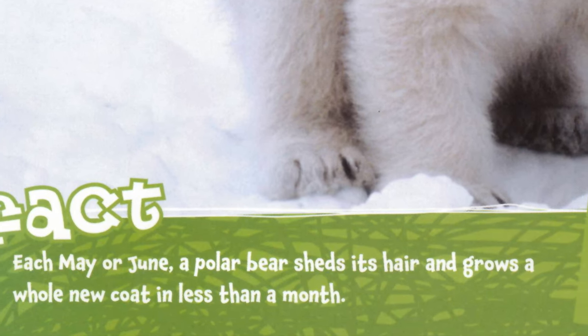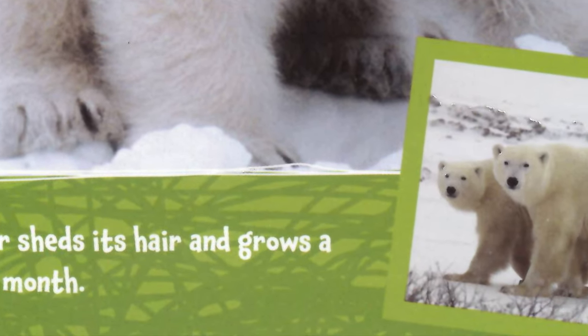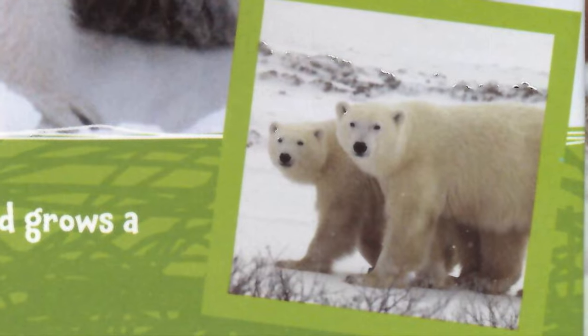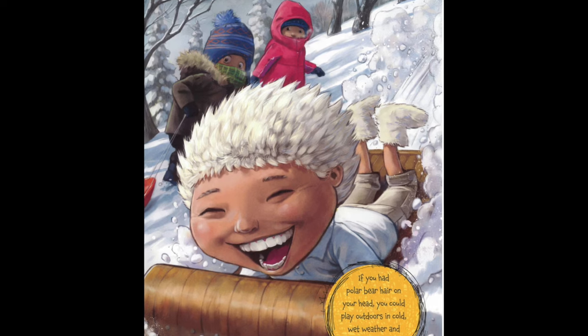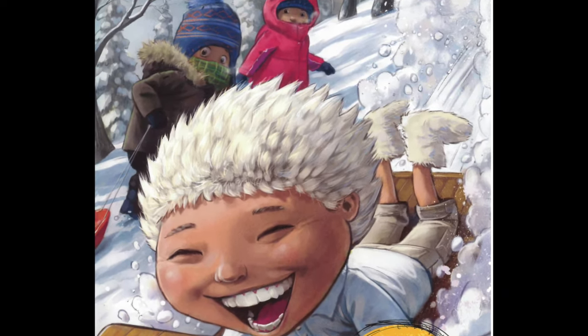Each May or June, a polar bear sheds its hair and grows a whole new coat in less than a month. If you had polar bear hair on your head, you could play outdoors in the cold, wet weather and never need a hat.